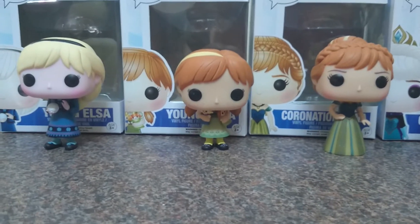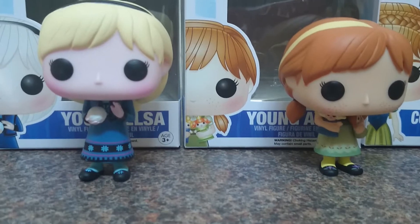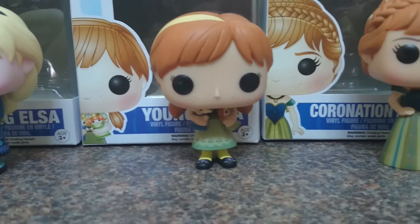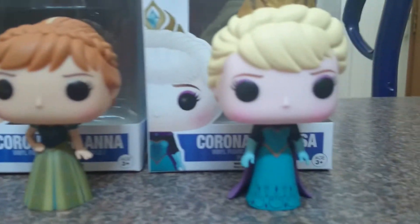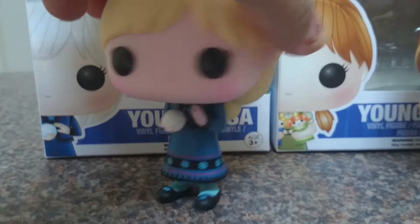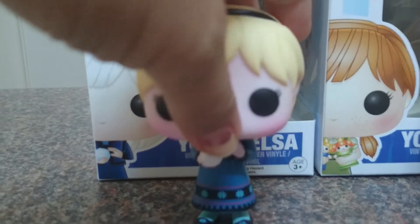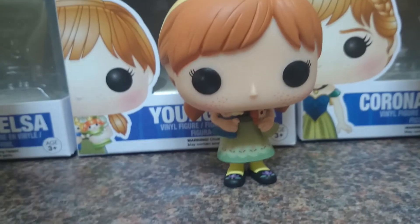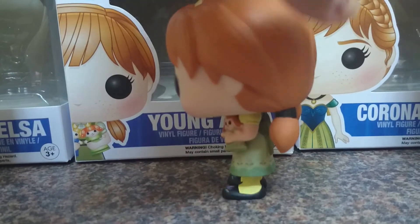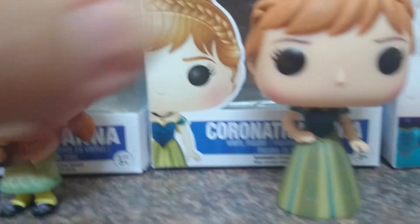Good day YouTube, just wanted to do a quick video to show you the latest addition to my Funko Pop collection — it's some of series two of Frozen. As you can see here, I've got toddler Elsa, she's very cute. We've got toddler Anna holding the little dolls, just like in the movie.